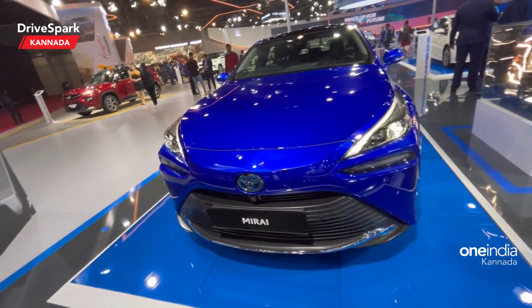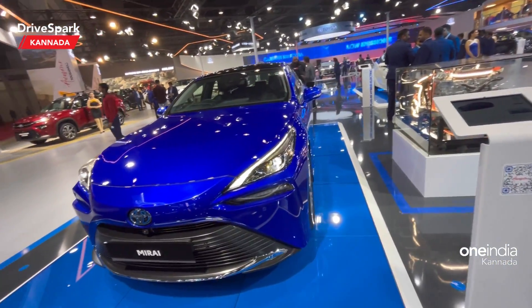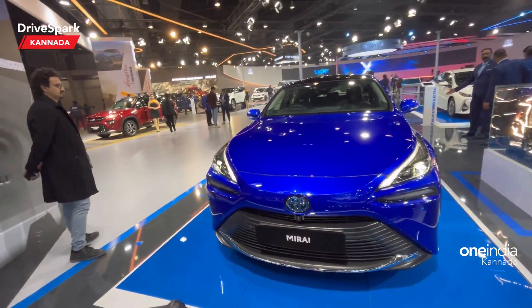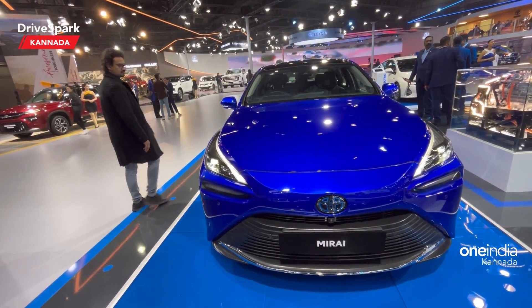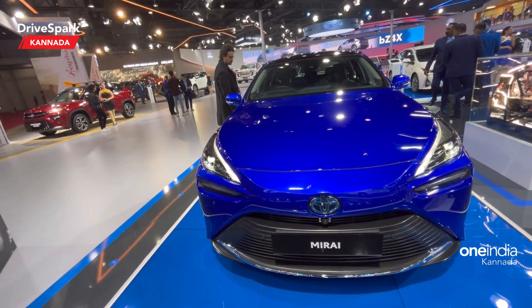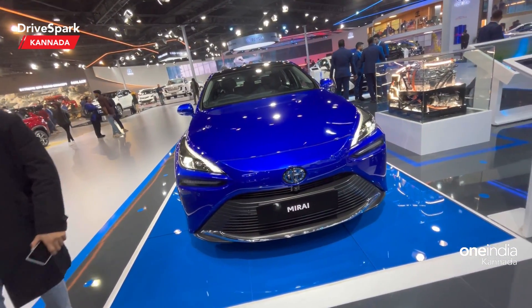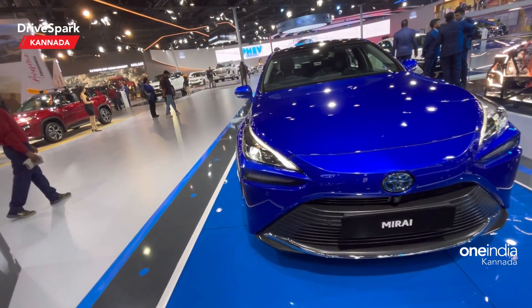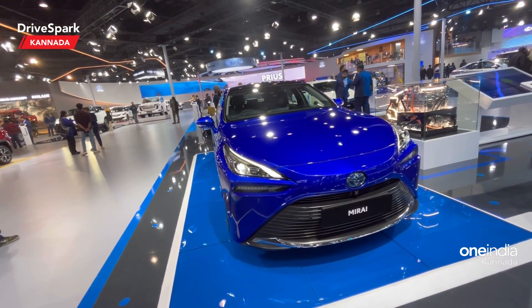You can see the range and motor specifications. There is 134 kW of power and 300 Nm of torque. Dimensions are almost 5 meters in length, 1.8 meters in width, and 1.4 meters in height, with a 3-meter wheelbase. The driving range is 650 km on one full tank of hydrogen.